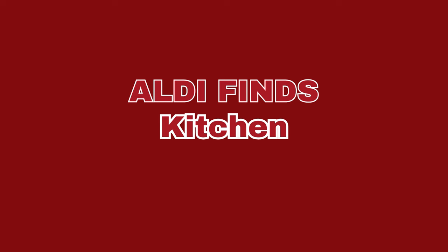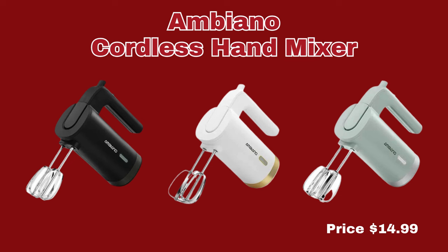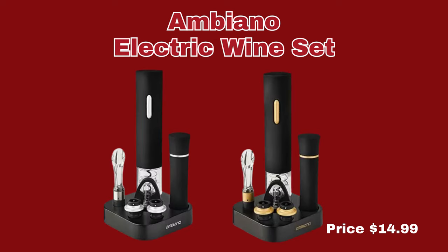Our first section is the kitchen section. Our first item is the Ambiano Cordless Hand Mixer. It is available in black, white, or light green, only $14.99. Next up, we have the Ambiano Electric Wine Set. That is available in black, silver, or black gold. That is also $14.99.